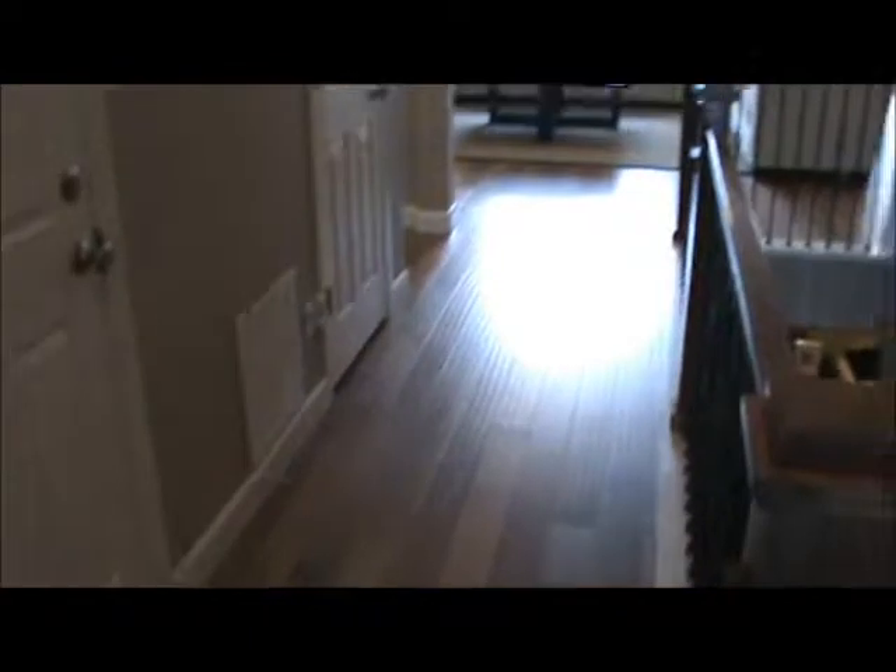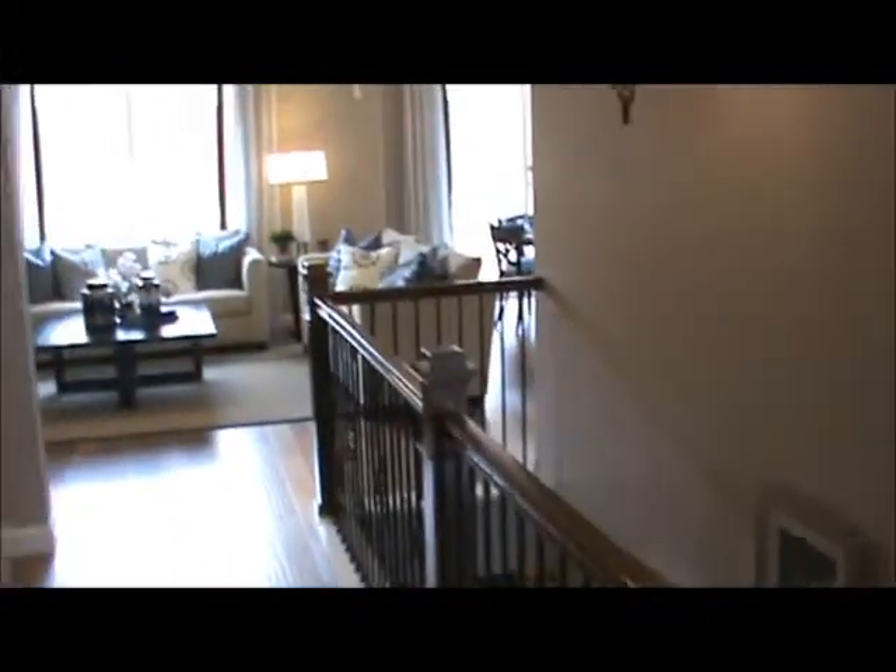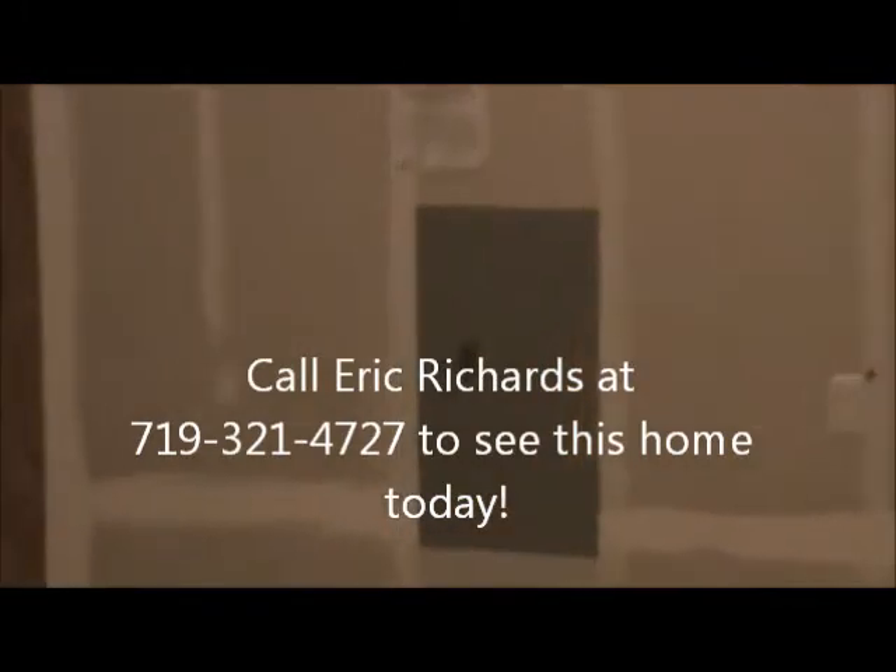I should mention that this home is 2,950 square feet, five-bed, three-bath, two-car. Speaking of the two-car, let's go inside and take a look at the garage here. There's a service door and your service panel.